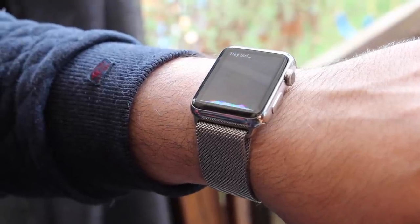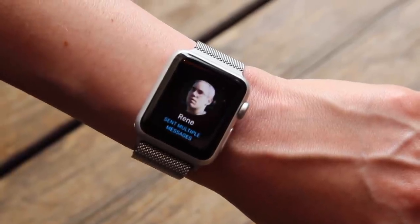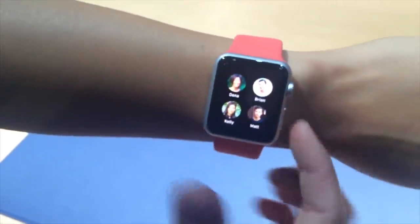If you want to get in on the ground floor of wearable computing, if you want a watch that's more than a watch, if you want convenience and convergence, or if you want any of the features unique to the Apple Watch, then get it and enjoy. It's not perfect, at least not yet, but it's worthy of being Apple's next great product — and it's clearly only the beginning.